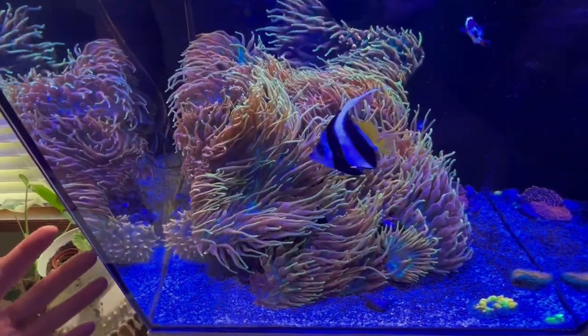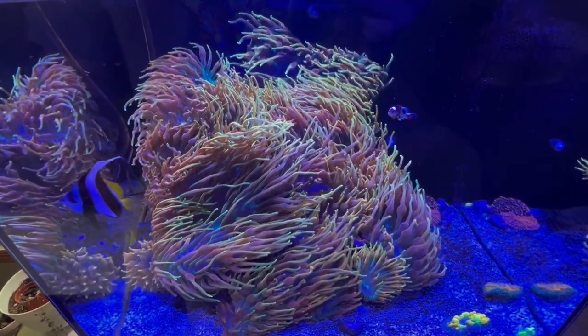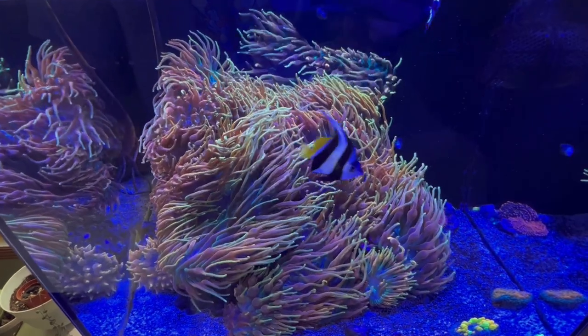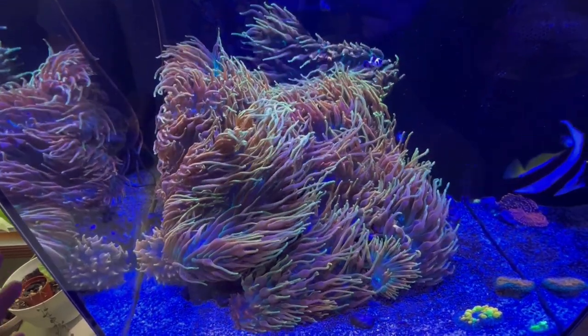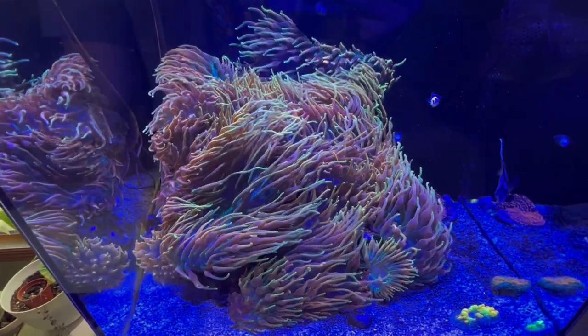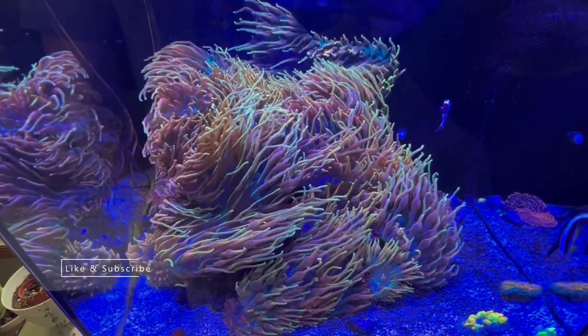Usually people don't like to spend a lot on anemones, so most of the time I sell my smaller ones rather than big ones. I usually sell them for around $600 to $650 shipped, which means I get around $500 per anemone.